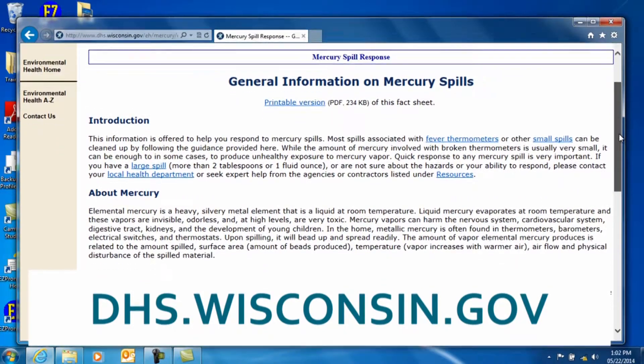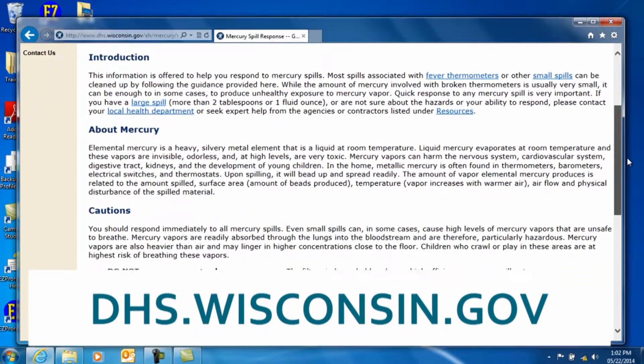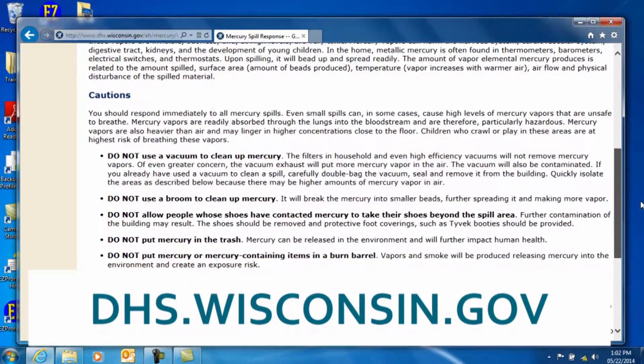I once made the mistake of taping a few of the long bulbs together, which is a surefire way to break them. As a result, I learned how to clean up a mercury spill. The Department of Health Services has a great webpage for spill procedures and other health advice for people who work with mercury — if you ever have to clean up a spill, I suggest you start there. I made up a rhyme to help remind me of a few of the rules when cleaning up a mercury spill: no vacuum, no broom, no shoes, leave the room. We also can't use metal containers to store anything with mercury in it, so we just have a sign to remind each other.